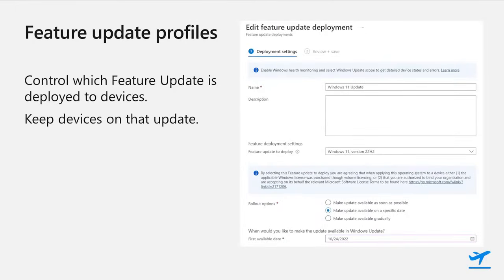Feature update profiles make it much easier to plan and deploy feature updates. First, you get to specify exactly which feature update is being offered to devices, including upgrading to Windows 11 or staying on Windows 10 for those devices that aren't eligible to upgrade. By selecting the specific update, you can also keep devices on that version until you move to the next feature update level. We've also added even better scheduling controls — you no longer have to calculate the deferral days you need in order to get the update to start on the day you want. Just set the date.